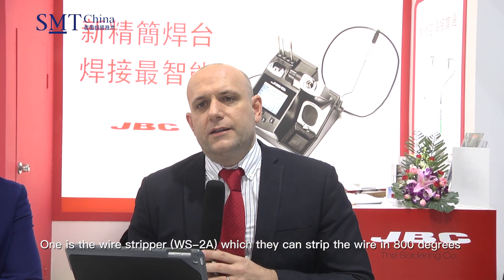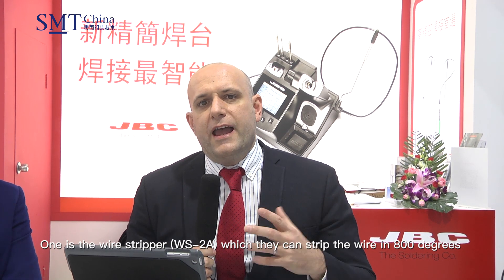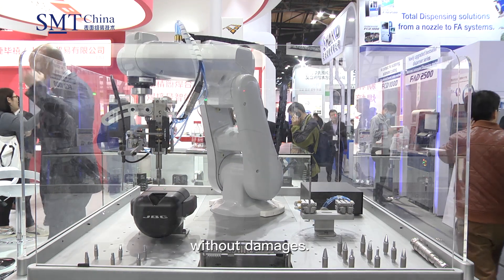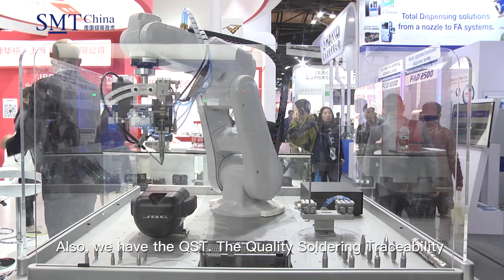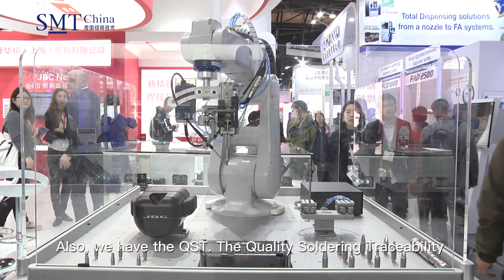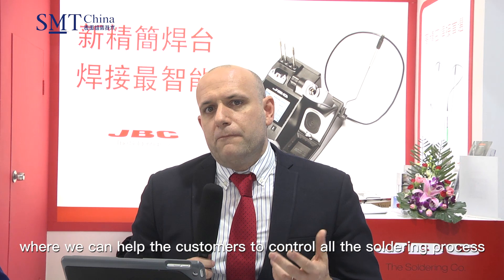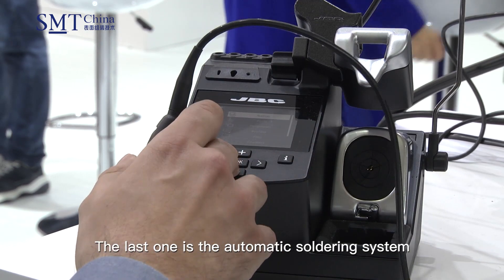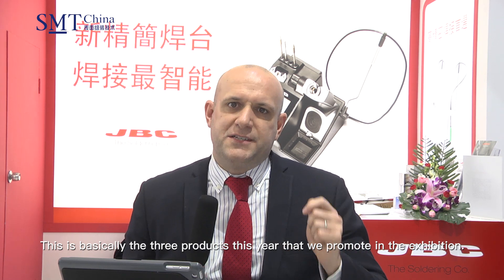First of all, for this exhibition we have three new products. One is the wire striper, which can stripe the wires at eight degrees without damage. Also, we have the QST — the quality soldering traceability — where we can help customers to control all their soldering process. And the last one is the automatic soldering system. We already provide different kinds of accessories for automatic and robot areas. These are basically the three products that this year we promote in this exhibition.